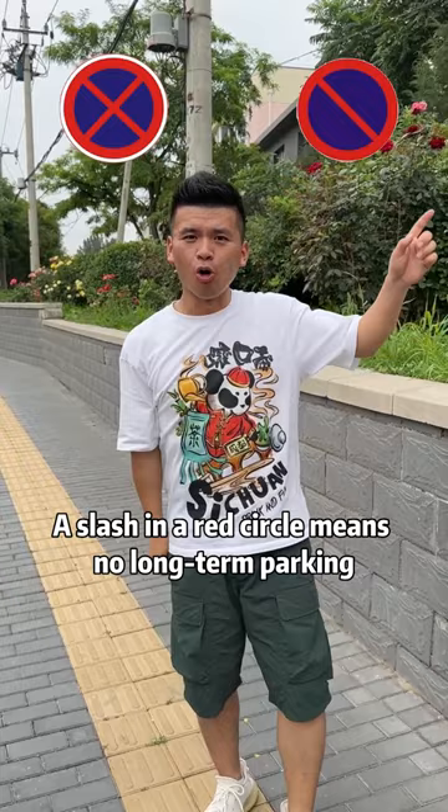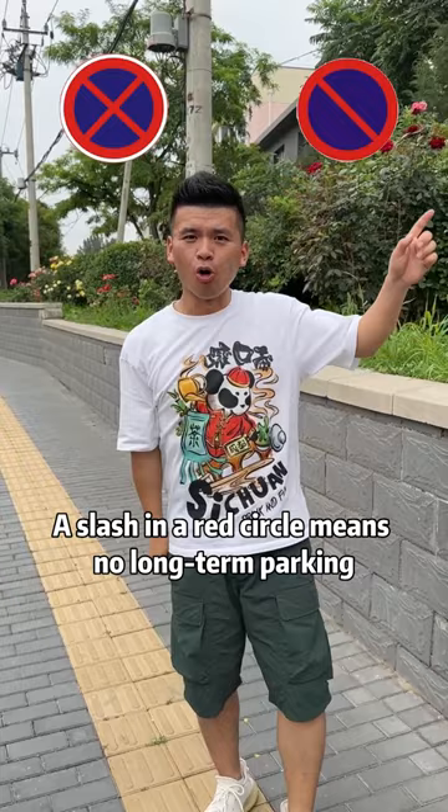A cross in a red circle means no parking. A slash in a red circle means no long-term parking.